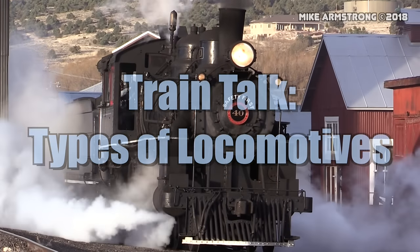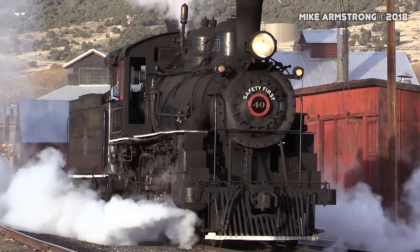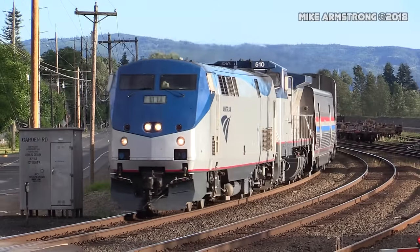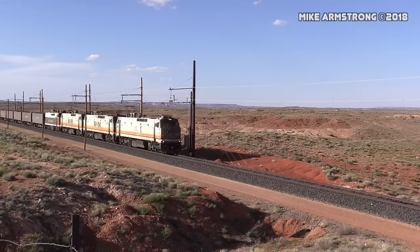Hello everyone and welcome to Train Talk. In this episode, we will be talking about types of locomotives. This is one of the most important and basic topics when it comes to trains. We'll talk about each of the basic types of locomotives and discuss very briefly how each one works.